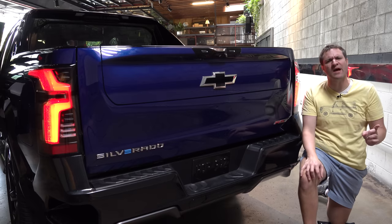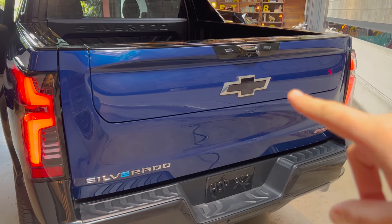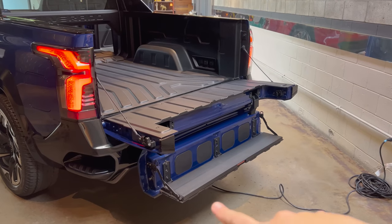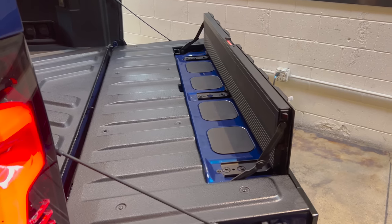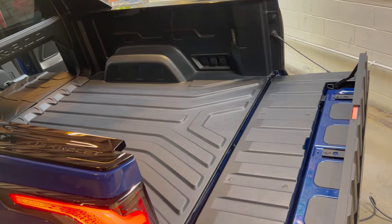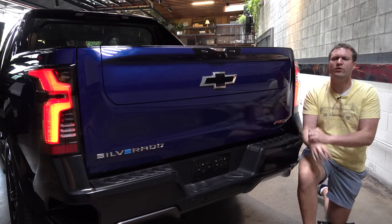Another cool feature on the outside is the tailgate. These trucks come with the General Motors Multi-Flex tailgate that can do all sorts of different things. Obviously you can put it down as a regular tailgate, but you can also use the center section as a step to climb into the bed, or use the very top of the tailgate as a bed stopper to keep stuff from sliding out. With the tailgate all the way down, the bed stopper up, and the mid-gate folded, this truck has more than 11 feet of overall bed length. I'll link a full Multi-Flex tailgate review in the description below.